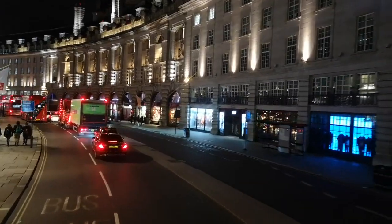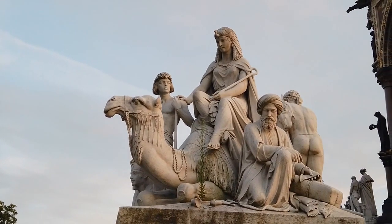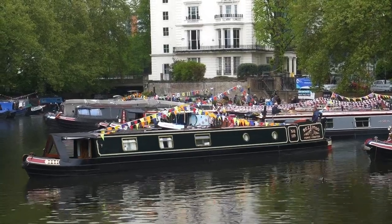St Paul's Cathedral: climb to the top for breathtaking city views and explore the historic interior. The Shard: enjoy a unique view of London from the Shard's observation deck, the tallest building in the UK.